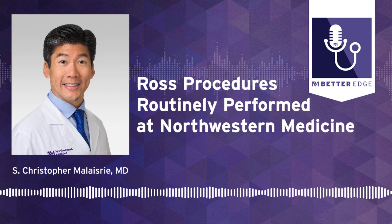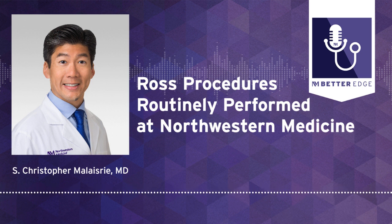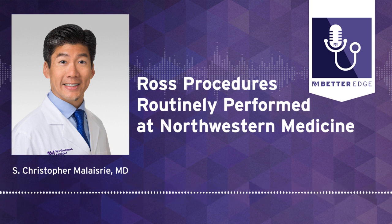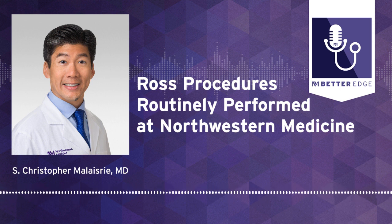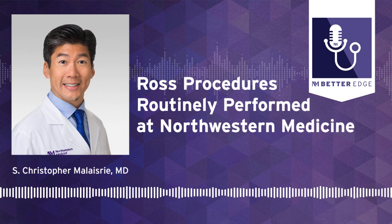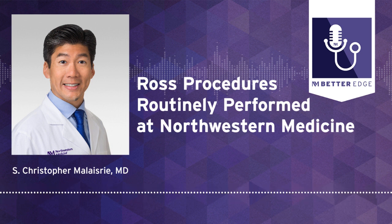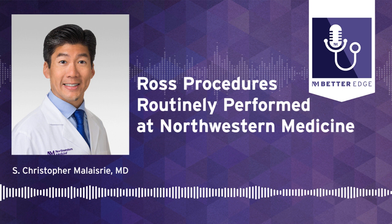Aortic valve disease can afflict young patients as young as 20 years old and can also afflict patients out to 80 or 90 years old. Older patients would benefit with less invasive procedures, such as transcatheter valve implantation — we call that TAVI or TAVR. That's a nice operation because it is quick, with very good safety and pretty good durability. However, young patients are facing a lifetime of potential valve replacements if they were to take artificial valves, in particular TAVI. So for younger patients — those less than 50 years old or who look like they're less than 50 — we think the Ross procedure is a great option because it's the patient's own living parts being used to replace the aortic valve, and it's the younger patients that benefit most.